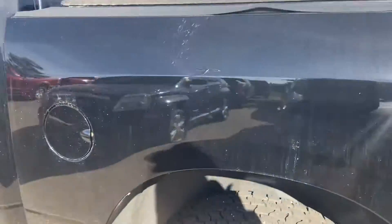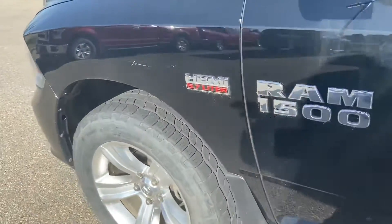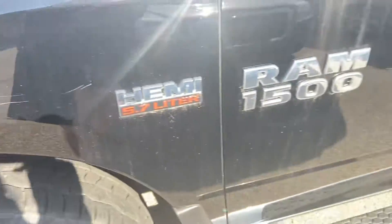You also have a spray-in box liner for the bed of your truck. Here's more of that lift on this side. Coming around to the front corner on the driver's side, there is some scratching as well.